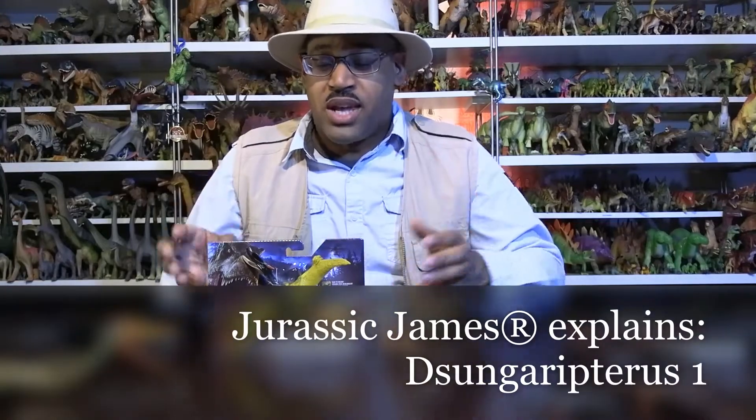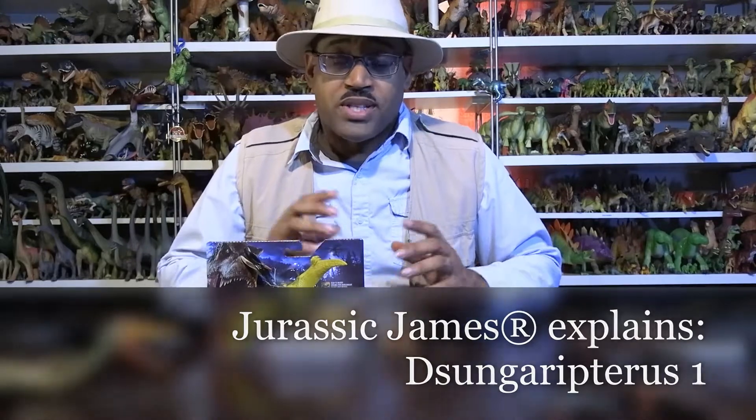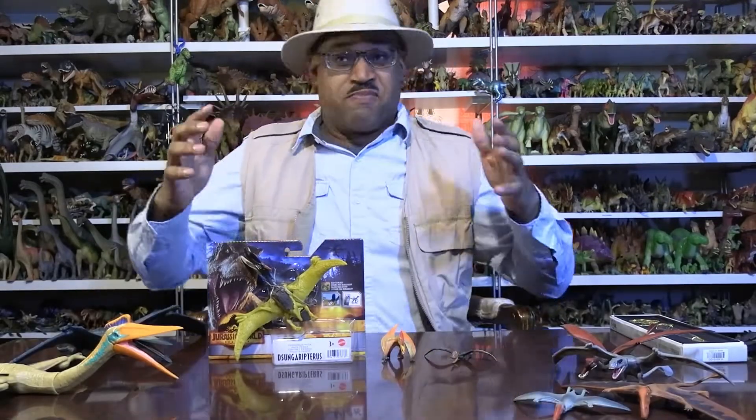It's Jurassic James, and this is Jurassic James of Spain, so we're looking at Dsungaripterus. There was a request by Charles Russell to do a pterosaur, and I didn't realize I have never done a pterosaur on my channel before, so there we are.